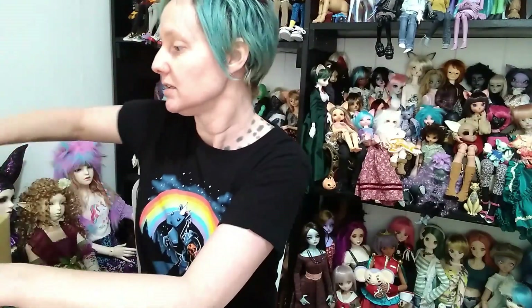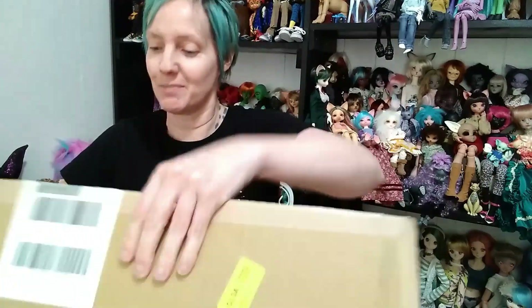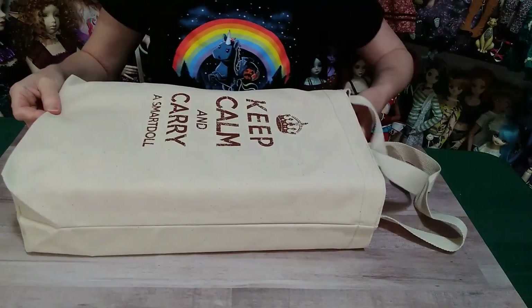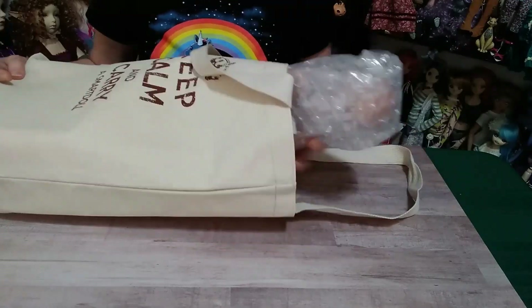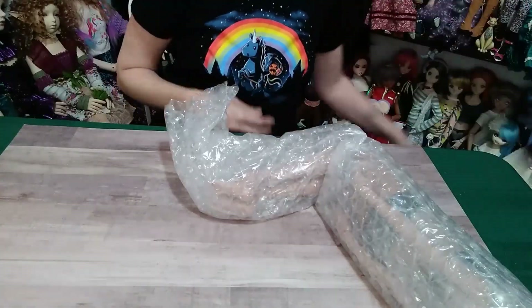It just arrived, literally just arrived, so I'm on top of it, on top of the box openings, and I'm going to try and get this posted today. So, as usual, I got the carry bag and the box with accessories, and the doll, and of course the lovely tote bag. We've got a gazillion of them.